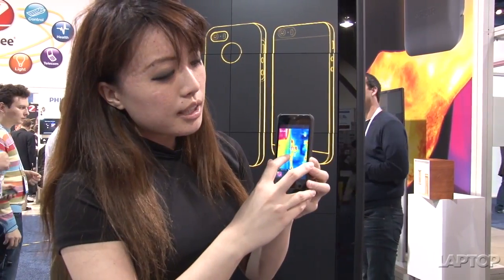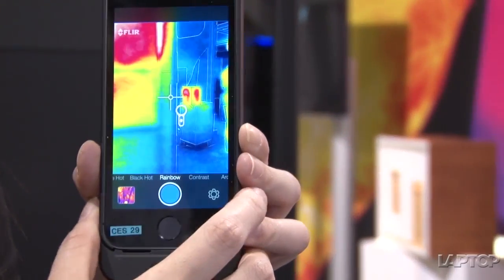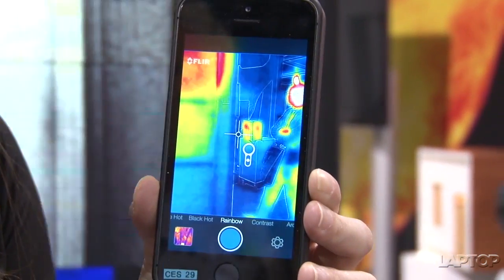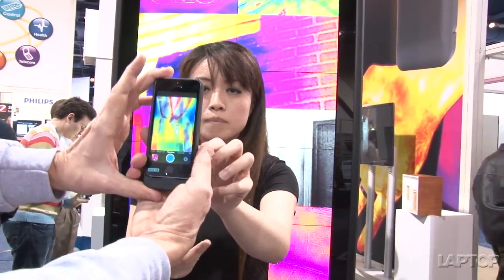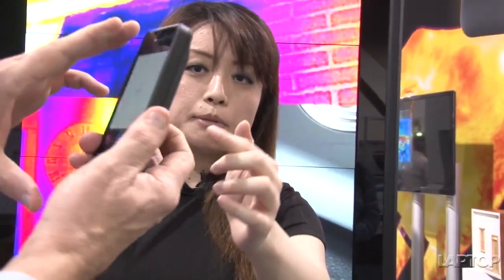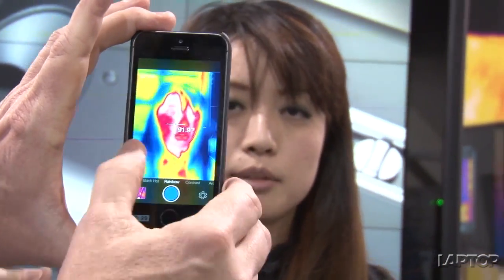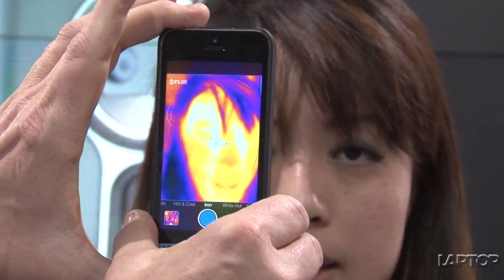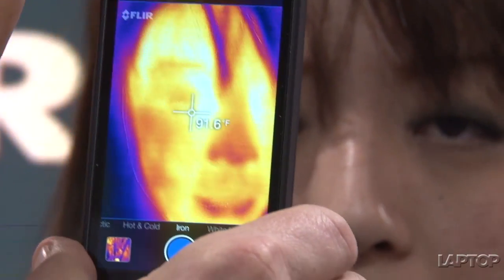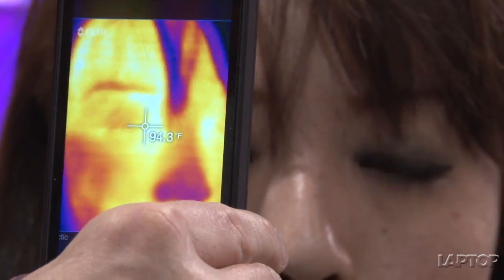You can also get a specific temperature measurement, using it as a sort of visual thermometer. Jeff from FLIR is going to show you how to do that. He's going to point the camera at the device first and pull it down to calibrate the thermometer reading, then aim it at my tear duct — that's the part of your body that gives the most accurate body temperature reading — and then you can see my body temperature on the screen.